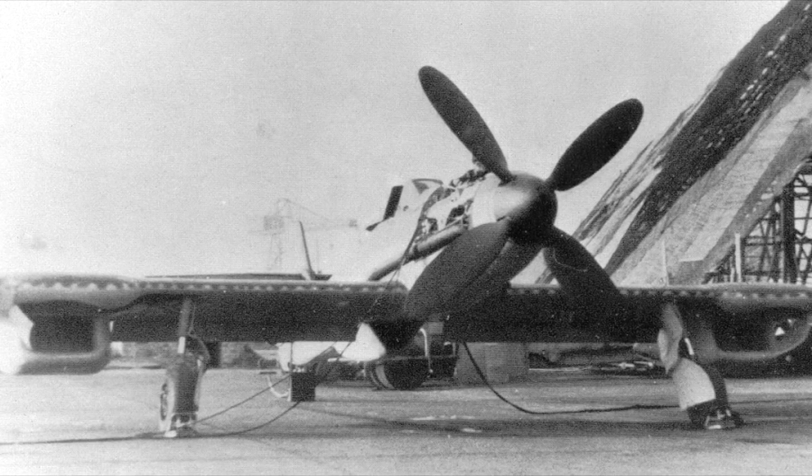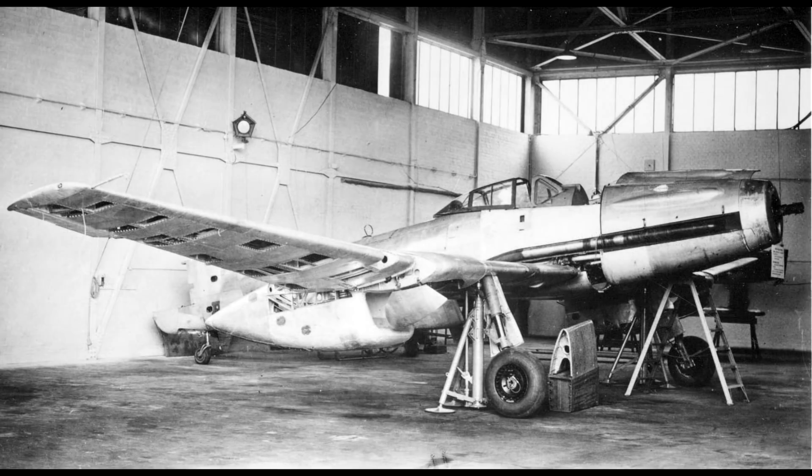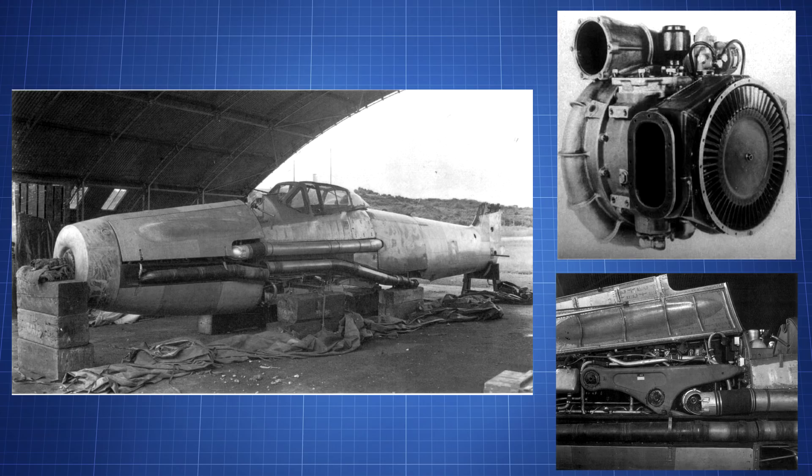Originally the BV 155 was being designed by Messerschmitt. Originally called the ME-155, it was being designed for the one aircraft carrier Germany was producing — the Graf Zeppelin — and was to have a tail hook to be carrier operational. The carrier was cancelled nearing completion due to a shift in war priorities. The plane was then redesigned as a high-speed tactical bomber designated ME-155A. After that design was rejected, Messerschmitt was asked to make a high-altitude fighter, giving us the ME-155B1, then with a supercharger and enlarged fuselage, the ME-155B1A.